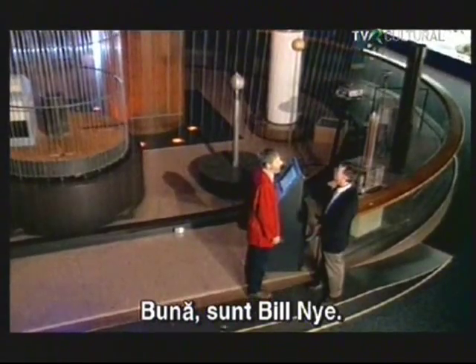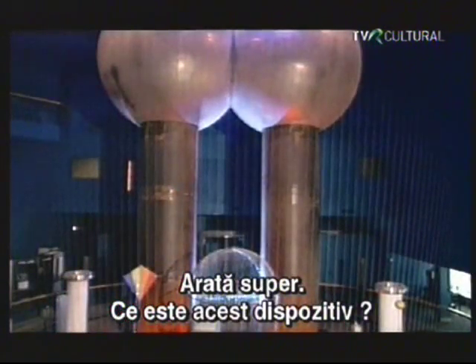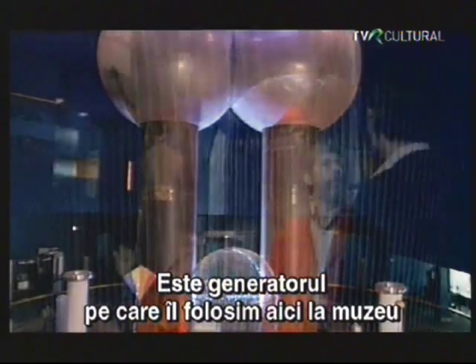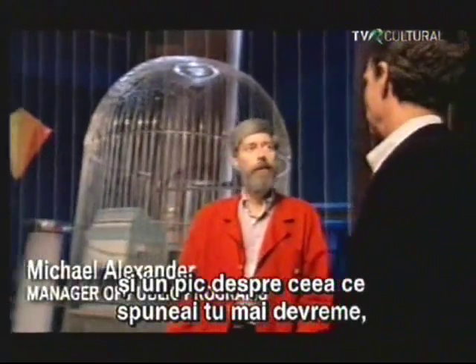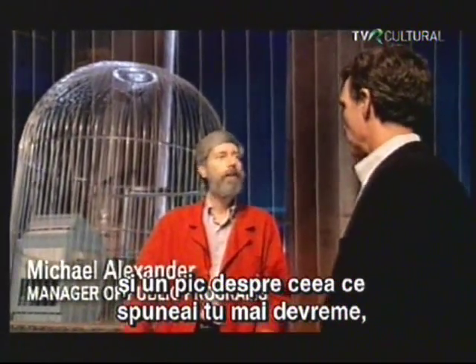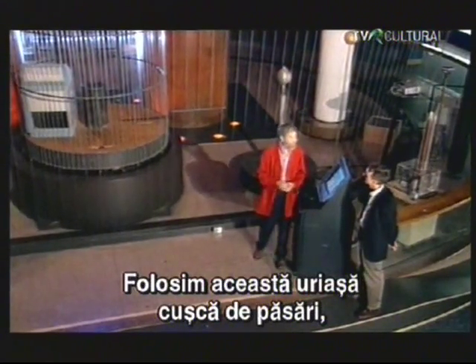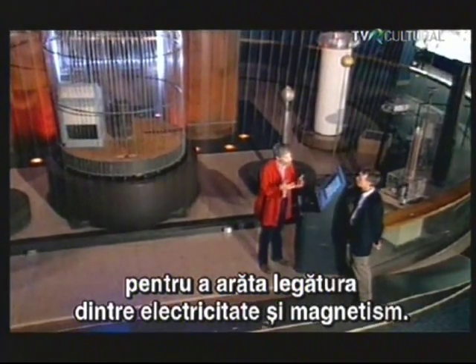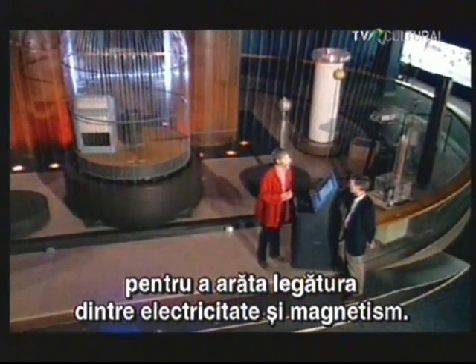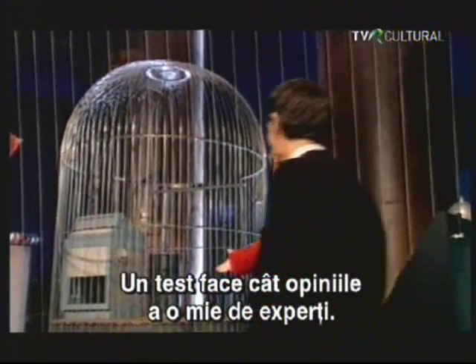Hi, Bill Nye. This is great. So what is this device? Well, this is a generator, and we use it here at the museum to talk about lightning and lightning safety, and a little bit of what you were just mentioning — that connection between electricity and magnetism. We've got this demonstration, this sort of giant birdcage, and we can use that to show how electricity and magnetism are interrelated. Would you like to try it? Oh, yes, of course. One test is worth a thousand expert opinions.